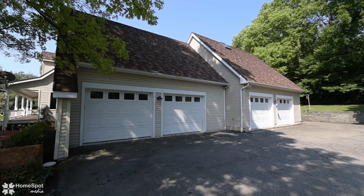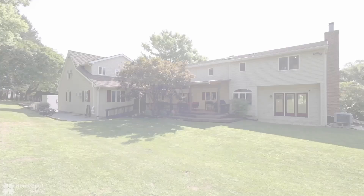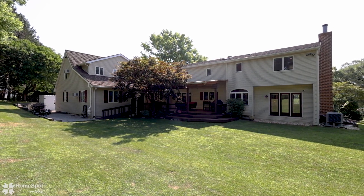The four-car garage and extended parking area allows room for all your vehicles, toys, and tools. A meticulously maintained home, minutes to all major highways, shopping, and recreation.